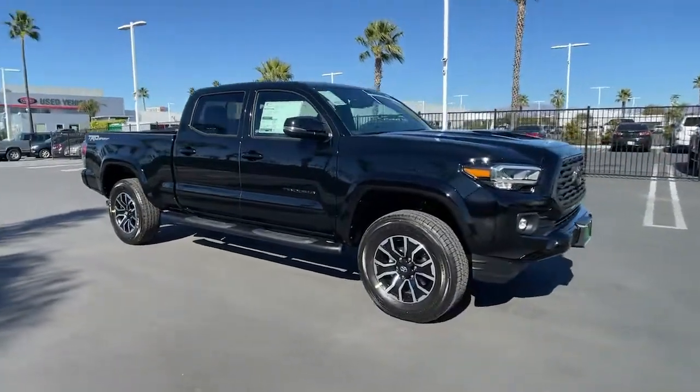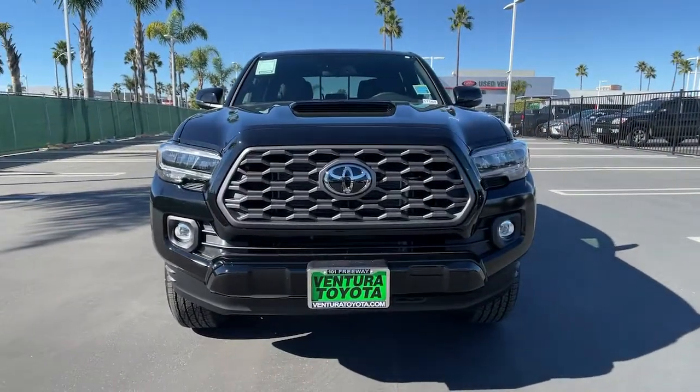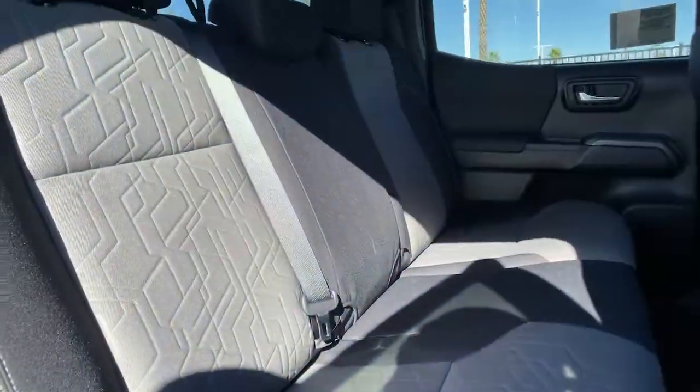Keyless entry, adaptive cruise control, V6 cylinder engine, heated mirrors, iPod and MP3 input, satellite radio, backup camera, keyless start, fog lamps, Wi-Fi hotspot.